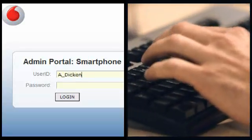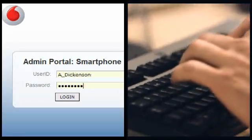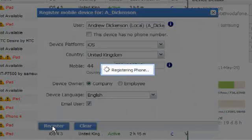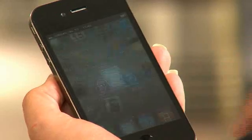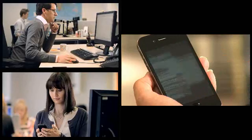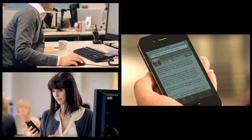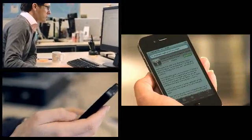Happily for me, Vodafone has come up with a neat solution. Take a new employee, for example. If they want to use their own smartphone for work, no problem. I simply send them a text inviting them to register their device. They click on the link in the text, then download and install the application. As soon as that's complete, their corporate profile and configuration settings are automatically set up on their device.